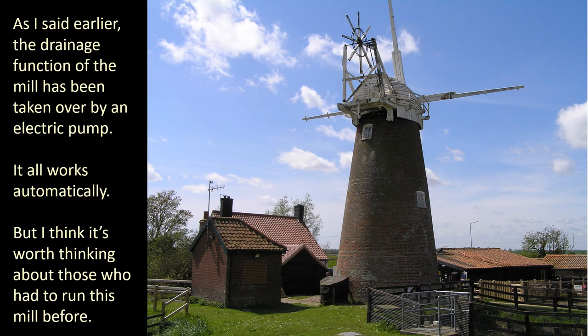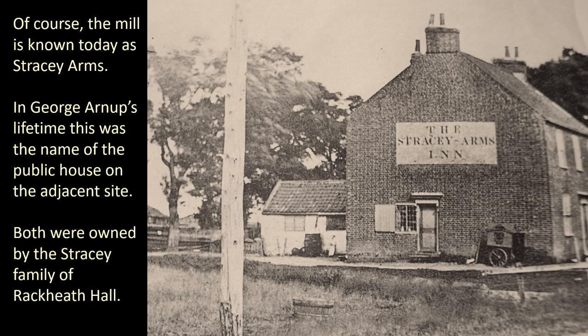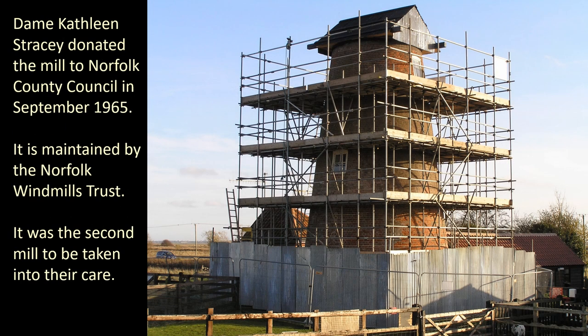The drainage function of the mill has been taken over by an electric pump — it all works automatically. But it's worth thinking about those who had to run this mill before. This grainy image is the only photograph we have of George Arnup, who ran this mill from when it was built in 1883. His father ran a previous mill on this site, so both mills were once known as Arnup's Mill. The mill is known today as Stracey Arms — in George Arnup's lifetime this was the name of the public house on the adjacent site. Both were owned by the Stracey family of Rackheath Hall. The Arnups ran the mill until the late 1930s when the job was taken on by Fred Mutton. Fred and his family continued to live at the mill house until the 1960s. Dame Kathleen Stracey donated the mill to Norfolk County Council in September 1965, and it is maintained by the Norfolk Windmills Trust — it was the second mill to be taken into their care.